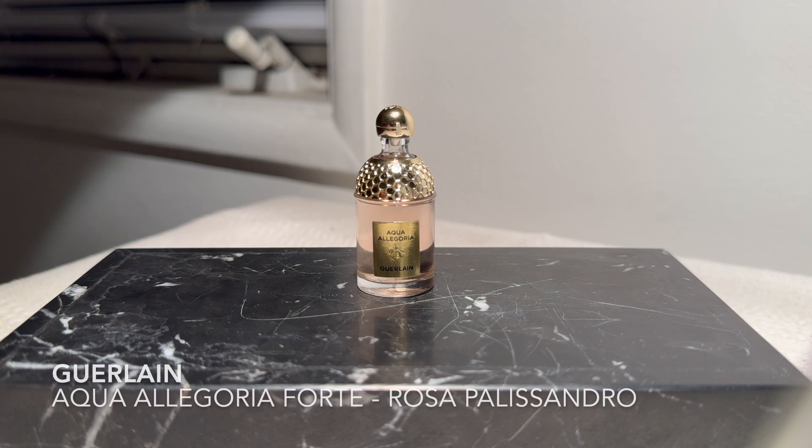Next up is Aqua Allegoria Forte Rosa Palisandro by Guerlain — a 7.5 ml mini I got on eBay. I'm really frustrated by how difficult it is to sample Guerlain in this country. I live in Los Angeles, a huge metro area, and I don't think there's anywhere that sells the full range of Guerlains. I picked this one up because it sounded interesting — it's an Aqua Allegoria Forte, meaning it has a stronger woody base, and I really like the note of rosewood, which is what palisandro is here. Overall though, after a very nice dusty rose and rosewood opening, it becomes something I've smelled a lot before.